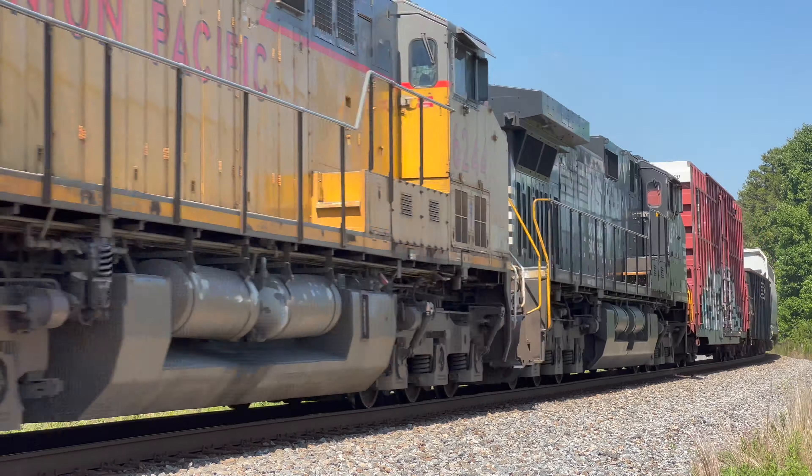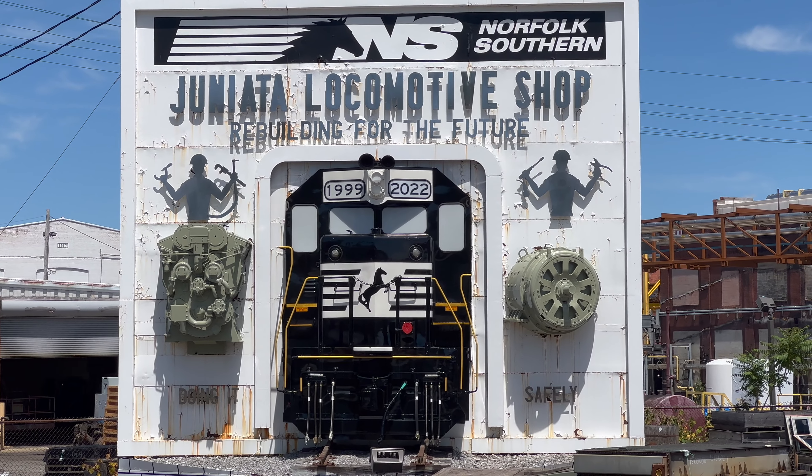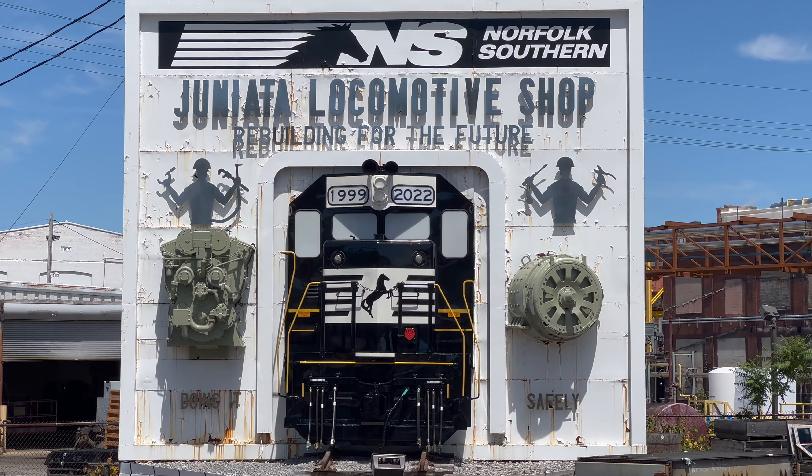Metaphorically speaking, these mighty railroads are the motive power which push our economy and nation forward. But literally speaking, there'd be no movement at all without the railroad's biggest and most important asset — their enormous fleets of locomotives. Without high-performing locomotives, American railroads would simply come grinding to a halt. Therefore, it's paramount that these mighty machines are kept in tip-top performing condition. And to do this, they go to a very special place.